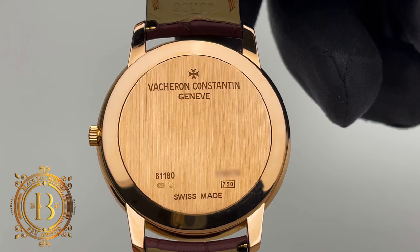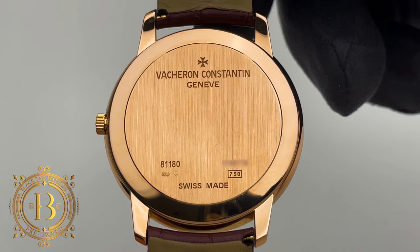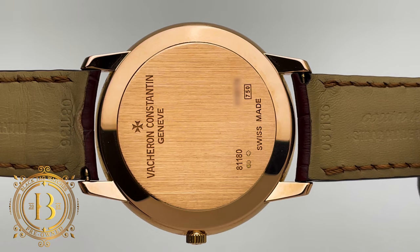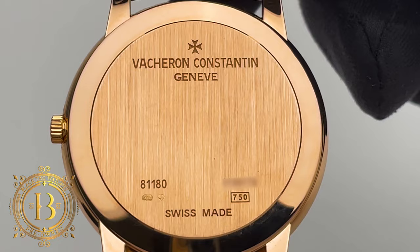Under the hood, this ultra-thin timepiece is equipped with the Geneva Hallmark Caliber 1400. It's a manual in-house movement adjusted in five positions that works at 4 Hz using 20 jewels, and provides up to 40 hours of power reserve. The caliber is composed of 98 components and measures only 2.6 millimeters in thickness. It comes with a push-down crown and 30 meters of water resistance. Although the back is solid, Vacheron still went the extra mile and finished the caliber to Geneva Hallmark standards.